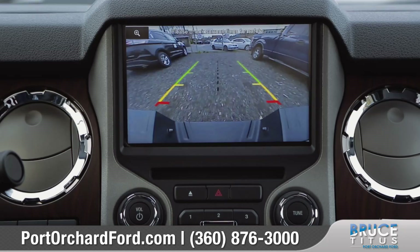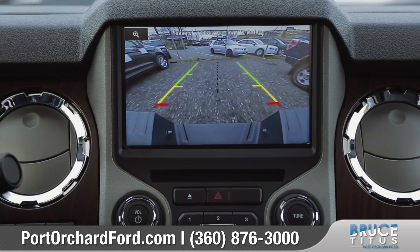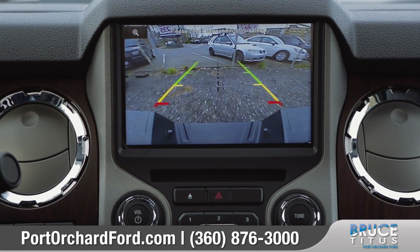The available rear-view camera is a great tool for hooking up a trailer or safely backing into a tricky parking spot.